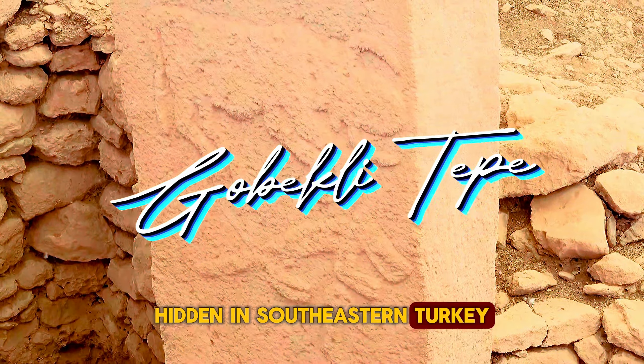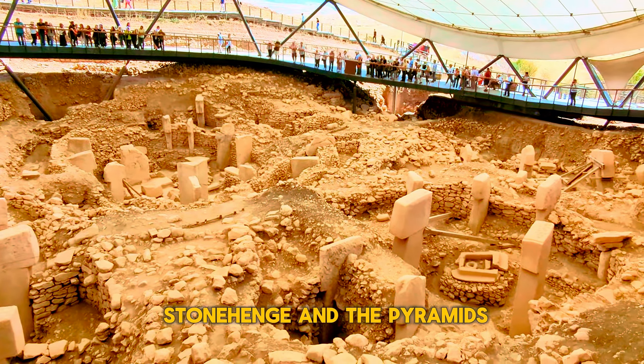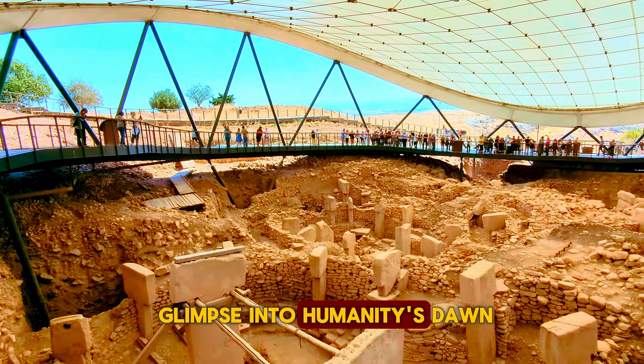Hidden in southeastern Turkey lies Göbekli Tepe, a 12,000-year-old marvel. These massive T-shaped pillars predate Stonehenge and the pyramids. Imagine ancient rituals, cosmic connections, and a glimpse into humanity's dawn.